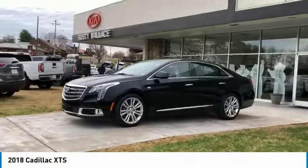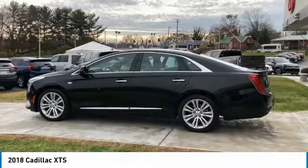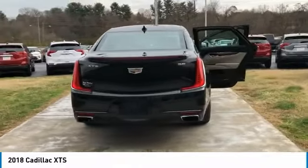Take a ride in the 2018 XTS. The Cadillac XTS will have every kind of feature you can think of. It comes with a spacious high-tech cabin and is packed with lots of safety features. It is a full-size luxury cruiser.